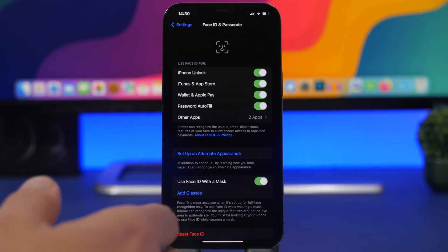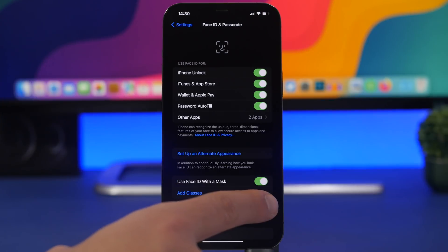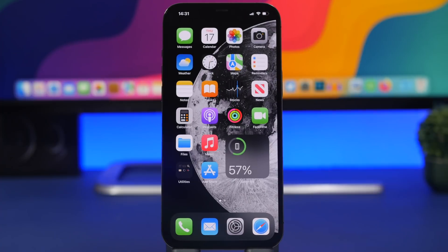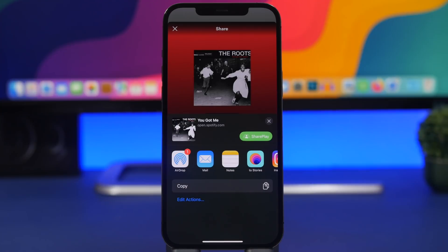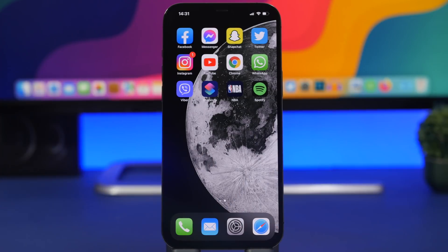iOS 15.4 is in my opinion the biggest update to iOS 15, bringing the biggest features. Some of them include the ability to unlock your device using a mask, which is really useful if you're wearing one. We also have universal control, which Apple showcased at WWDC 2021 but has only been released now with iOS 15.4. There's also the ability to SharePlay from pretty much anywhere — for example, from the Spotify app via the share menu — plus new emojis and the big new feature: the ability to receive payments via tap to pay.